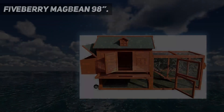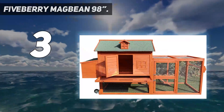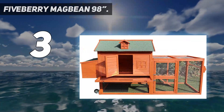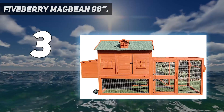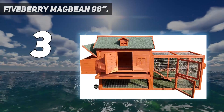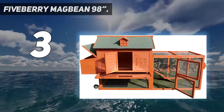At number 3: the 5 Berry Mag Bean 98-inch Solid Wood Chicken Coop. Sometimes in life you get what you pay for, and that certainly seems to be the case here. This is a tank of a coop, built out of solid fir wood. It's got two nesting boxes, two roosting bars, and two doors for access.